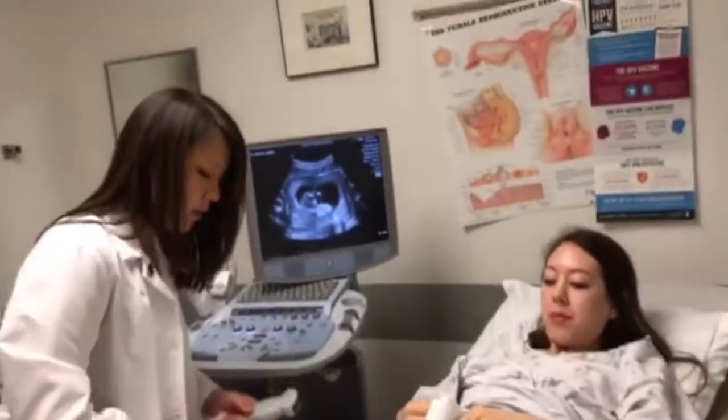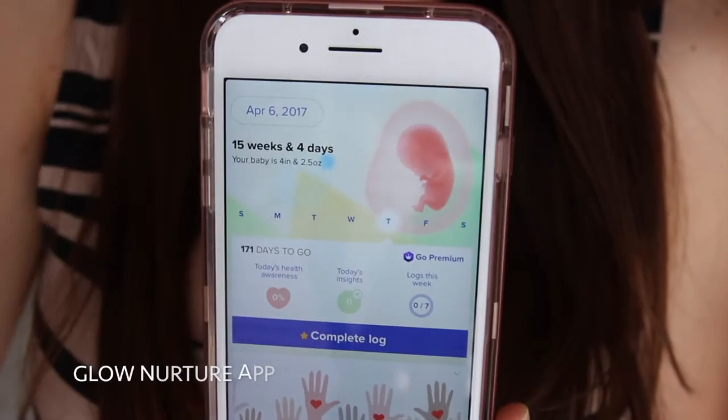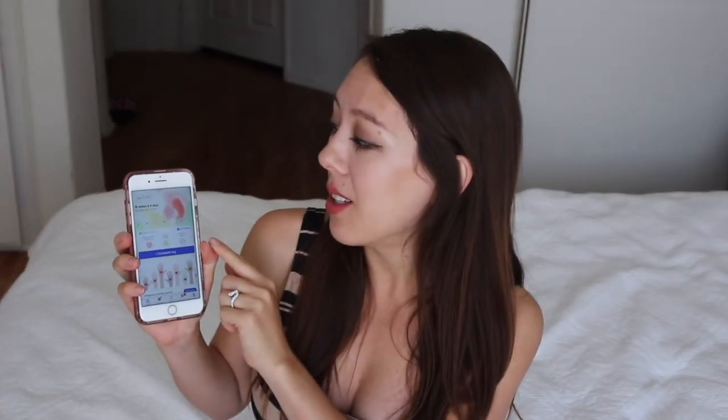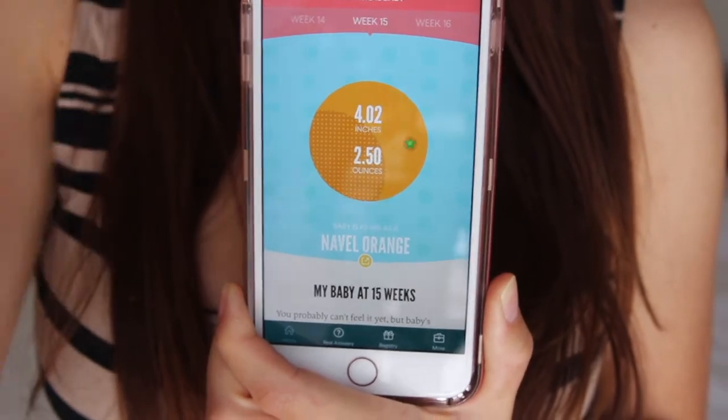I'll see you back in about four weeks. The app that I've been using a lot lately is Glow Nurture — every day it reminds you how many weeks and days you are, so it's a really great way to keep track. Right now I'm 15 weeks, four days, and the baby is the size of a pear and weighs about two ounces. If you compare this with other apps, it also says the baby is the size of a navel orange or an apple — so pear, navel orange, or apple, I guess it's all in the same ballpark.